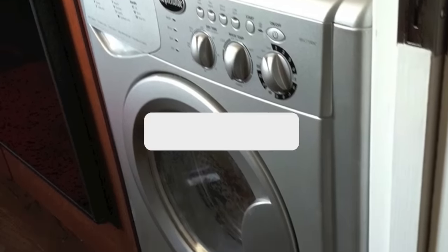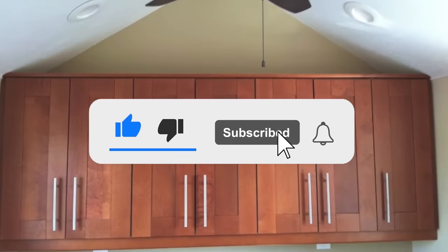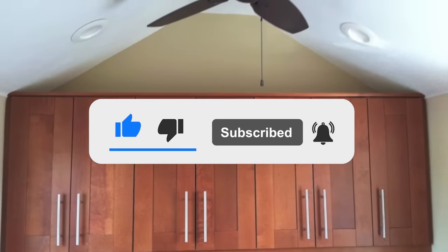If you're enjoying the video, make sure to like, comment, and subscribe to my channel below, and don't forget to click the bell to get up-to-date notifications.